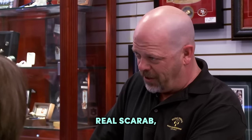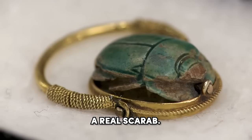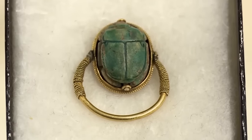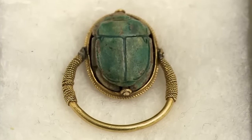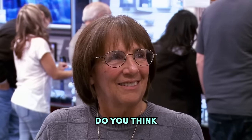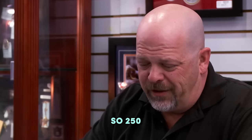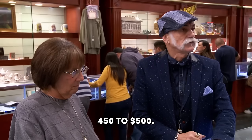Despite its historical value, the appraisal worth shocked both Rick and Hillary — only $450 to $500, much lower than the initial $15,000 expectation. So what do you think it's worth? You can get a scarab like that for maybe $250. So $250 plus like $200 in gold — you're looking at right around $450 to $500.